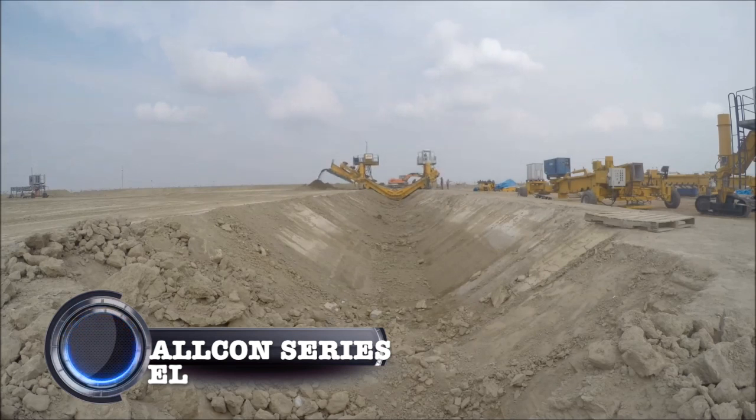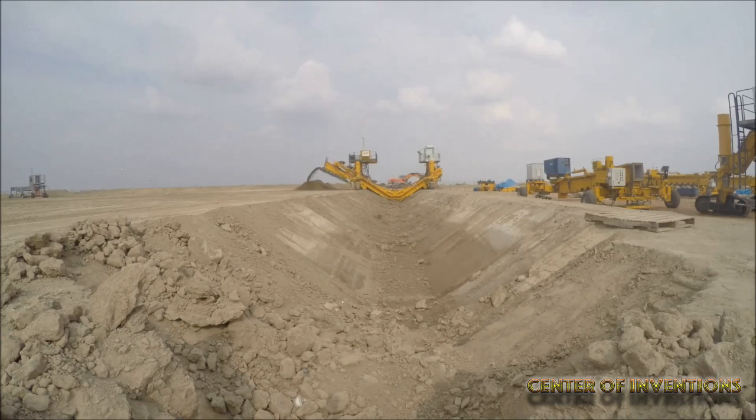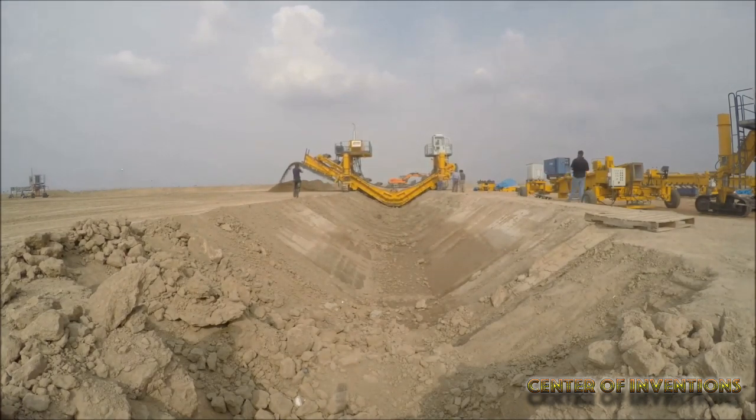Alcone Series EL. This is a bucket ladder excavator meant for construction of canals of width more than 9 meters. This machine has been designed for working in slopes and inclination or in flat terrain.